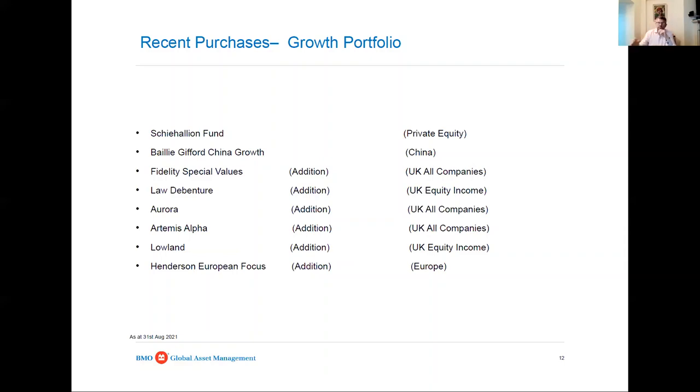During the period when value stocks were leading, the UK was amongst the best-performing international markets. You can see some of the purchases in the portfolio - holdings like Aurora, Artemis Alpha, Lowland, Law Debenture, and Fidelity Special Values were already there but I've steadily added to them. Henderson European Focus too - I think there's also a story in Europe worthy of consideration. So that's been the main trend.